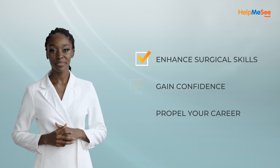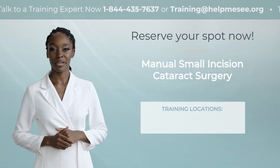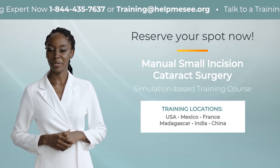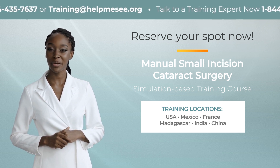Enhance your surgical skills, gain confidence, and propel your career forward. Reserve your spot now for the manual small incision cataract surgery simulation-based training course with Help Me See. Don't miss this transformative opportunity.